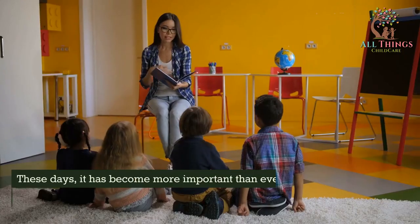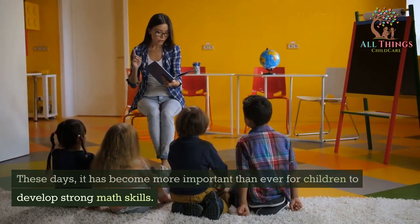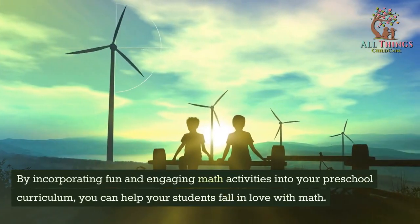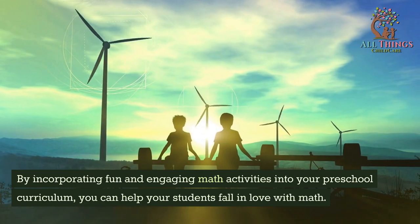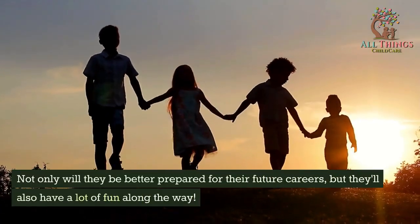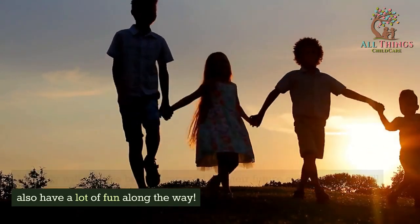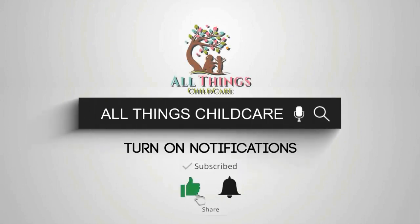These days, it has become more important than ever for children to develop strong math skills. By incorporating fun and engaging math activities into your preschool curriculum, you can help your students fall in love with math. Not only will they be better prepared for their future careers, but they'll also have a lot of fun along the way. Hope you got value from this video — remember to click the subscribe button and hit the bell.